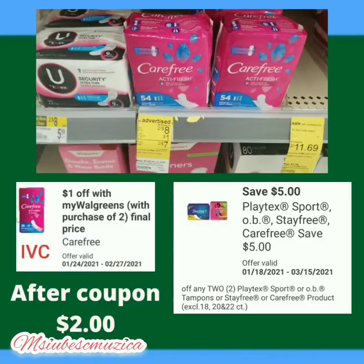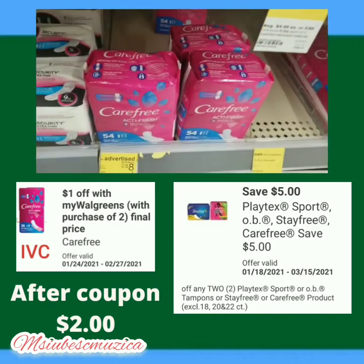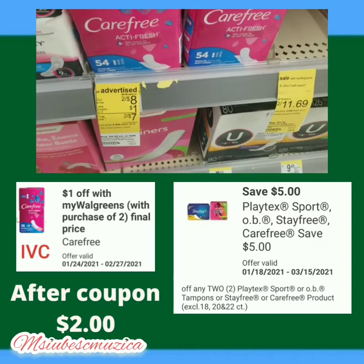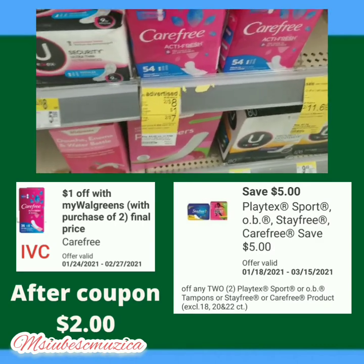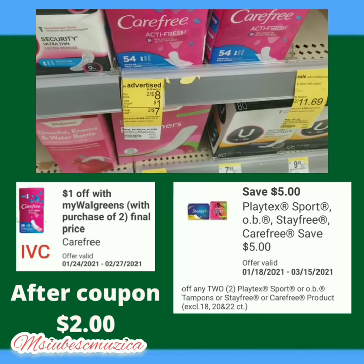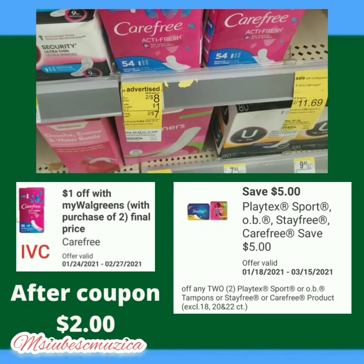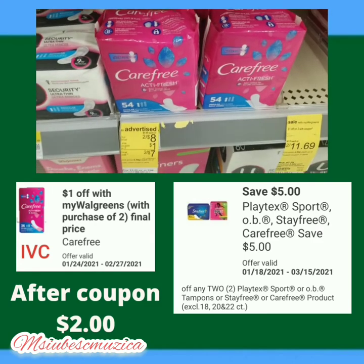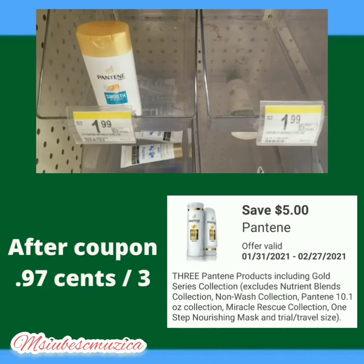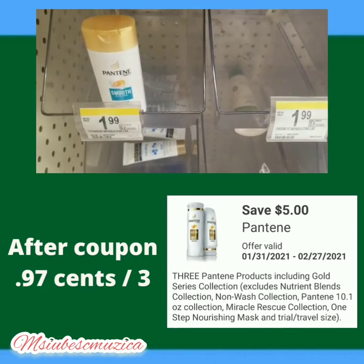The first two items we need to grab are the Carefree liners. Right now these are priced two for eight dollars. There is a one dollar IVC, or the cashier can scan the booklet found at the front of the store. We have a five dollar digital coupon off of two, so after the IVC and the coupon it's going to be two dollars. You can do this individually or as part of the deal - it's up to you.